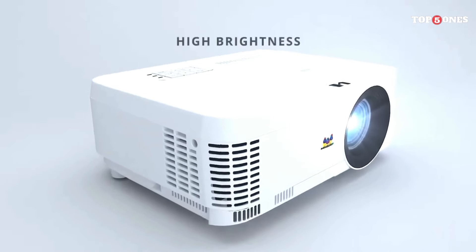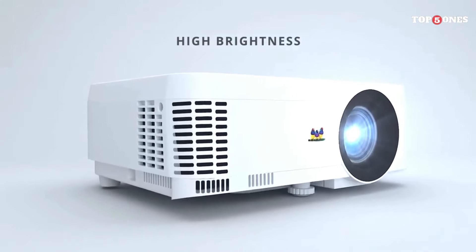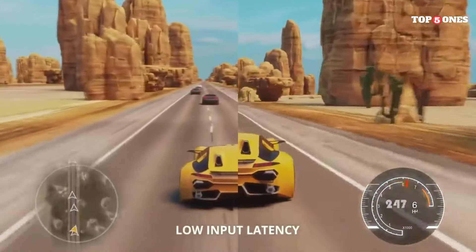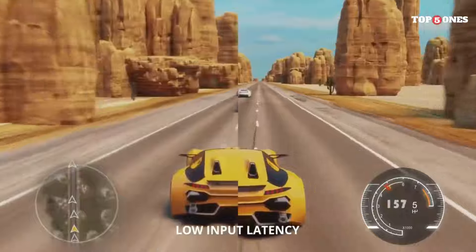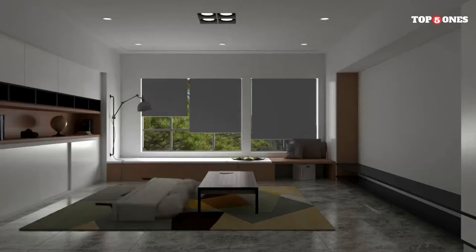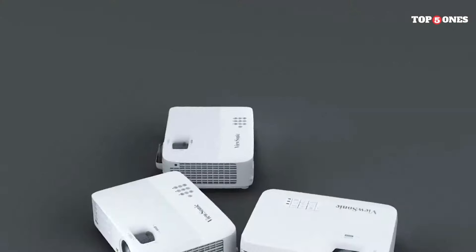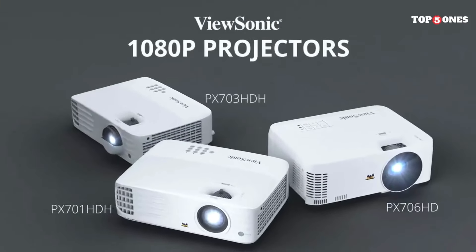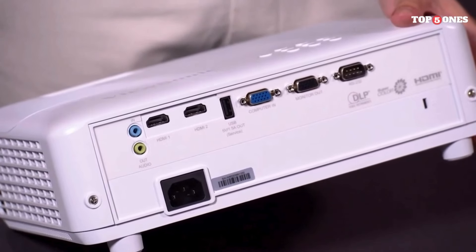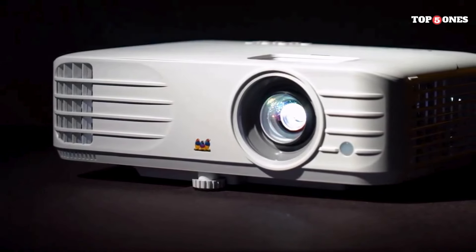Another thing I love about this projector is the variety of picture modes and settings available. Whether you're a cinephile looking for that cinematic experience, a gamer wanting to enhance your gameplay, or simply adjusting for different lighting conditions, the PX701 HDH offers customizable options to suit your preferences. While the built-in speaker gets the job done for casual viewing, I would recommend pairing it with external speakers or a soundbar for a truly immersive audio experience. The projector comes equipped with audio output options, making it easy to connect to your preferred audio setup.